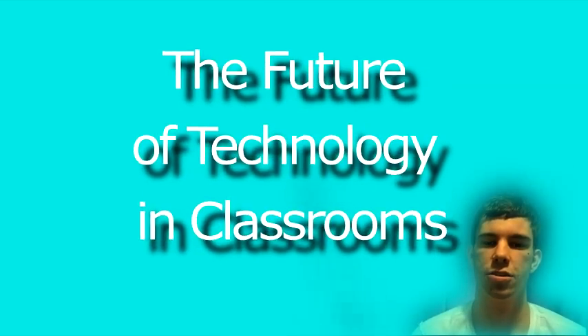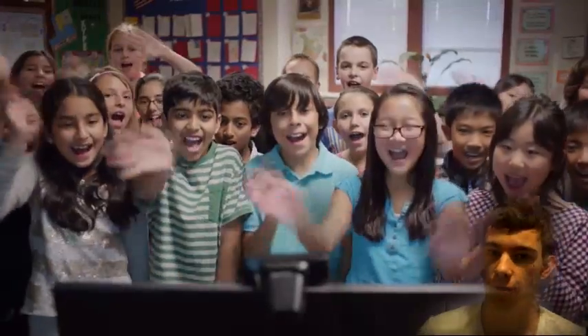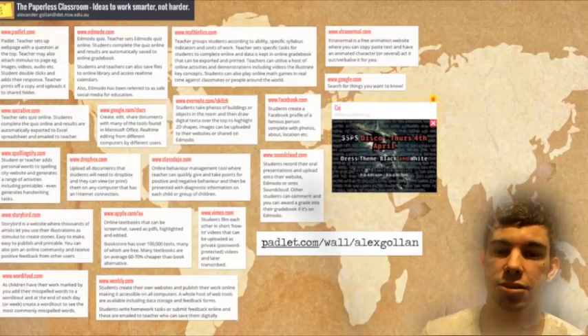As the 21st century continues to produce great technological advancements, the education sector continues to reap the rewards. 21st century classrooms benefit from technologies such as the interactive whiteboard and collaborative online tools such as Padlet to greatly enhance student learning.